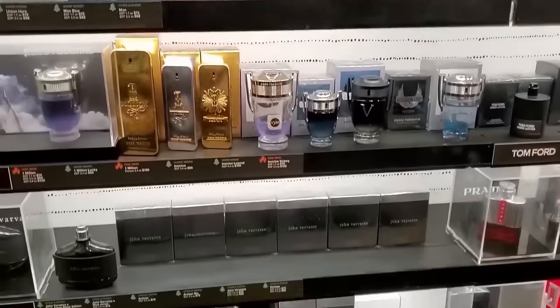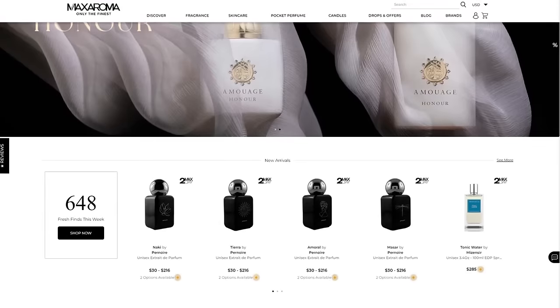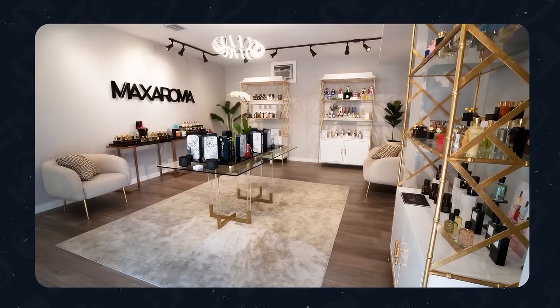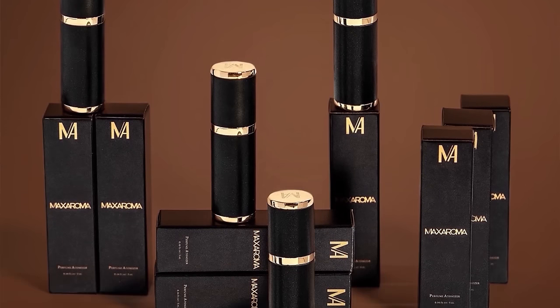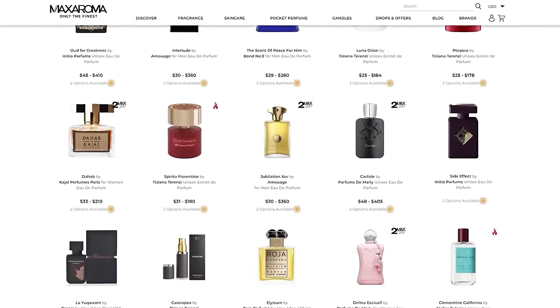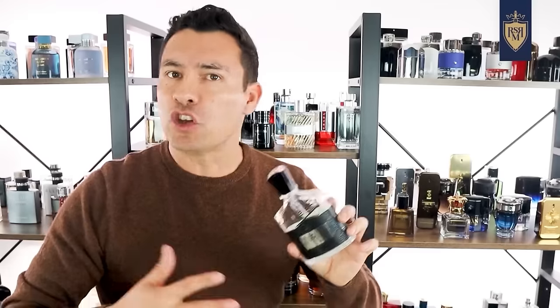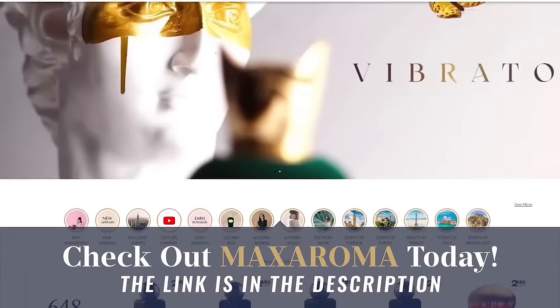Fragrances can be expensive, so you want to make sure you get the real deal. That's why today's sponsor is Max Aroma — linked in the description. They've got a great selection of fragrances and I've been picking up dozens of fragrances there for years. What I love is their shipping, and if you want samples without subscribing, they've got 5ml samples of the most popular fragrances. If you're looking to try niche or high-end fragrances, go to Max Aroma and use the link and discount code in the description.